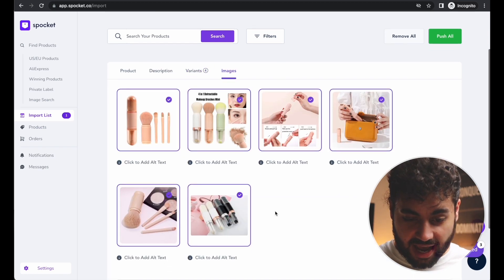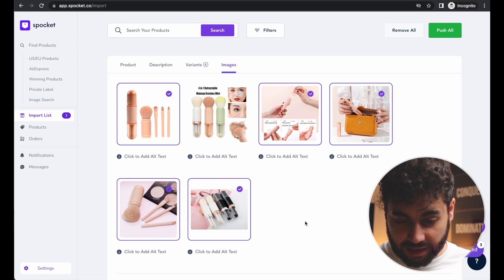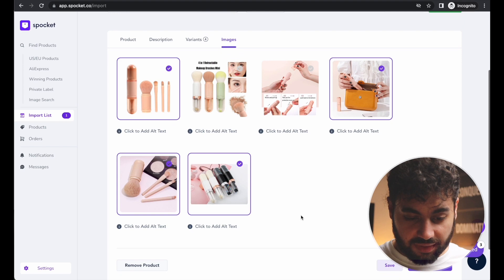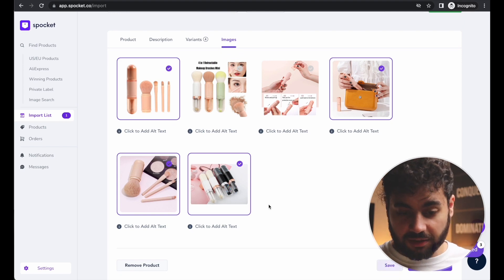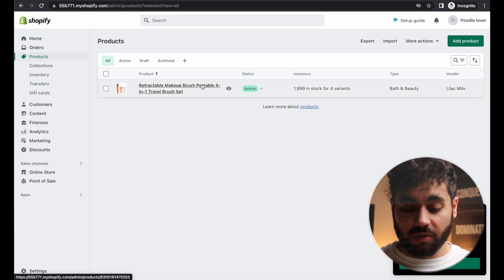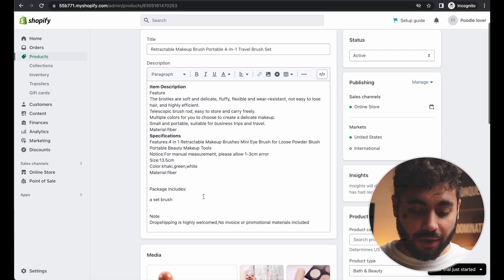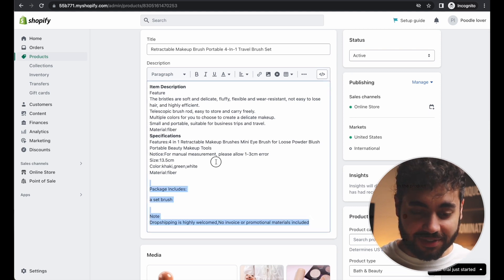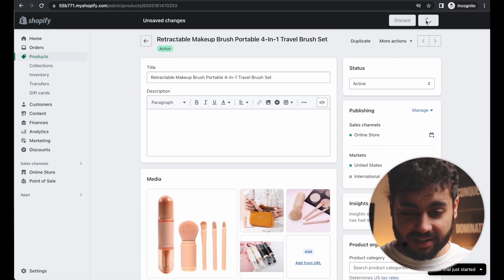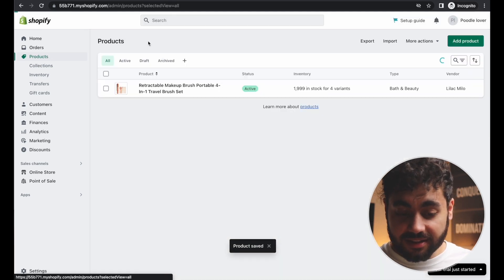I'm going to go to Images and get rid of any that don't look good or show instructions — no one needs instructions. I'll leave the other four good images. Now go back to Products and you can see our product is in the store. I'll clear that description since I already removed it before pulling it in. Our products are in the store, and if we go back to Online Store and click Customize, we can navigate to our product page and see the default product displayed.